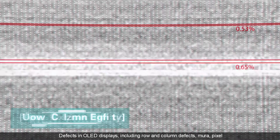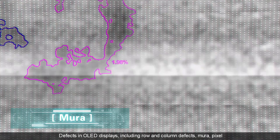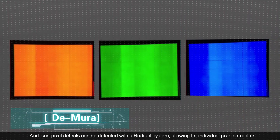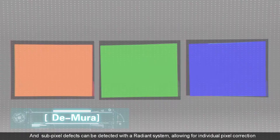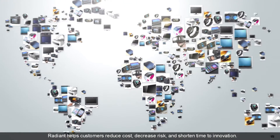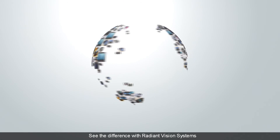Defects in OLED displays including row and column defects, Mura, pixel, and subpixel defects can be detected with a Radiant system, allowing for individual pixel correction. Radiant helps customers reduce cost, decrease risk, and shorten time to innovation. See the difference with Radiant Vision Systems.